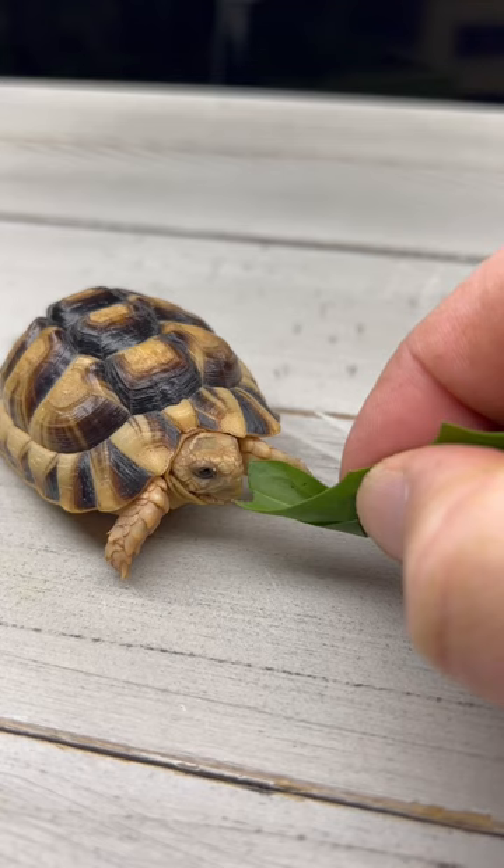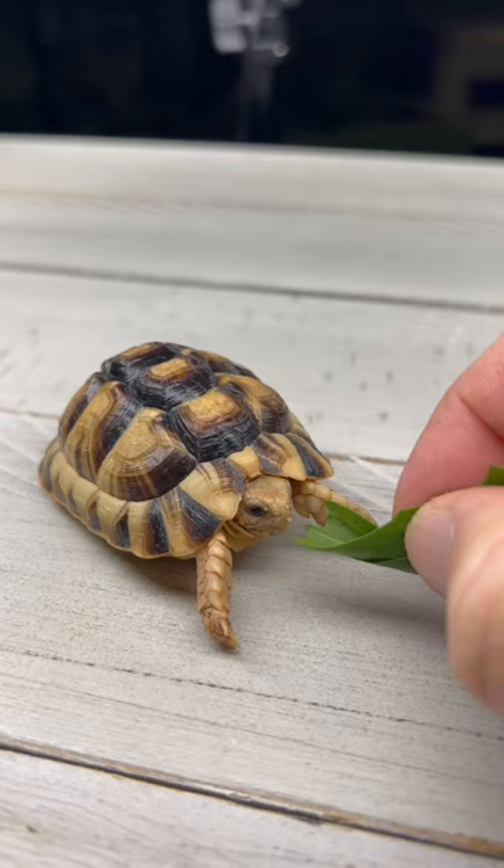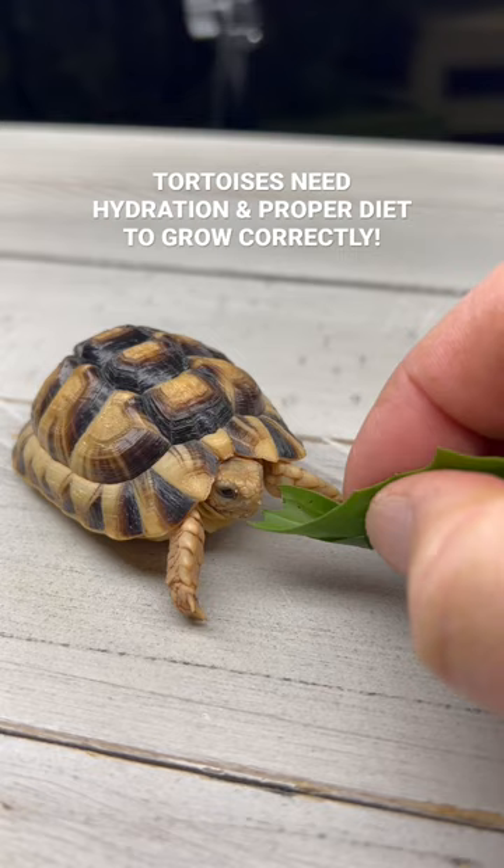There you go, little one. This is Lullabelle, a very young female Egyptian tortoise that was surrendered to us. She's got some improper growth — that's why she's a little bit lumpy — and that's from being kept in too dry of an environment, but we're working on her.